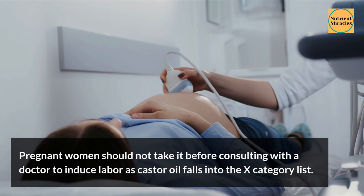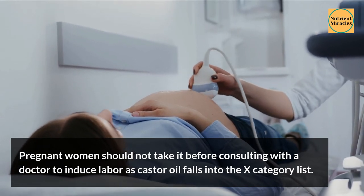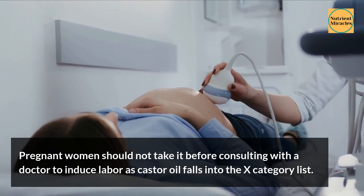Pregnant women should not take castor oil before consulting with a doctor to induce labor, as castor oil falls into the FDA's Category X list.